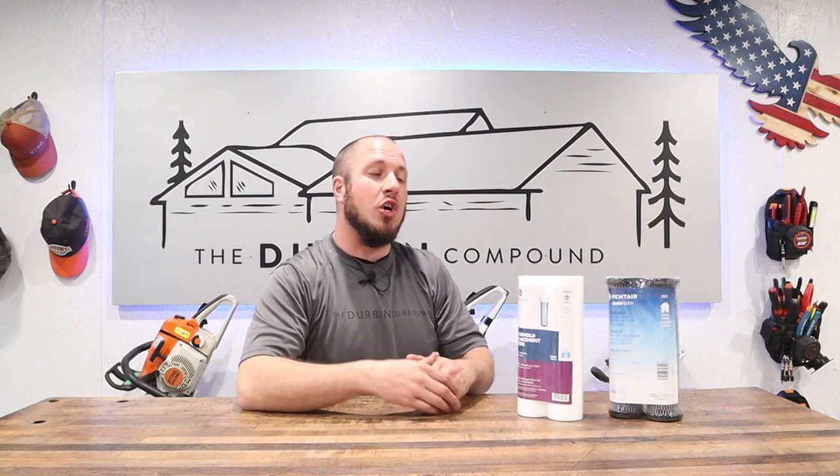Hopefully after today's video you will be able to make an educated decision on your water filtration. And if you're looking at putting in a system and you have any questions or concerns, let's see if I can answer them. Stay tuned.